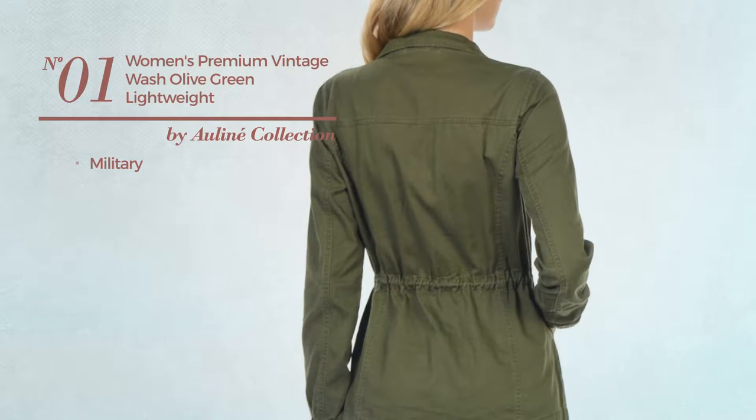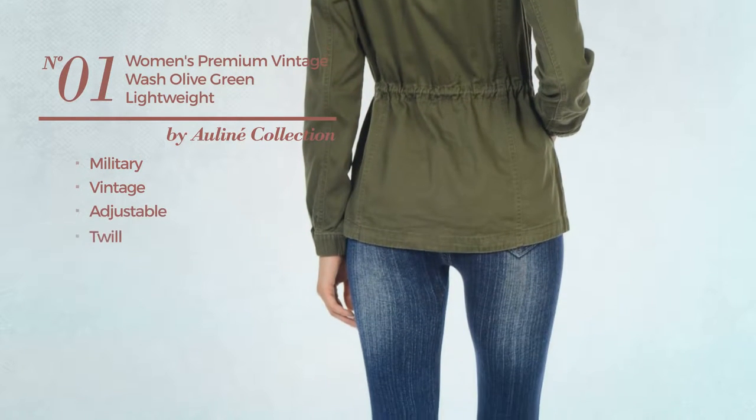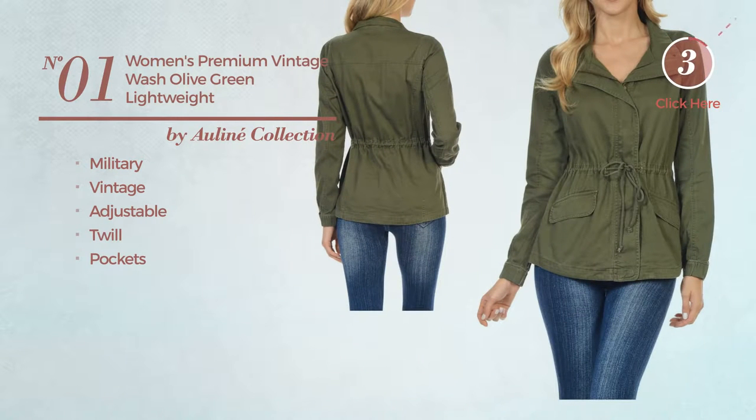Number 1: A Military Jacket featuring a vintage design, crafted from adjustable twill, with pockets. Available merely in green color.